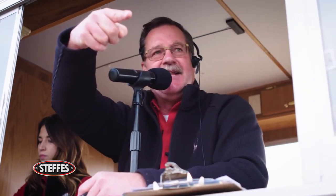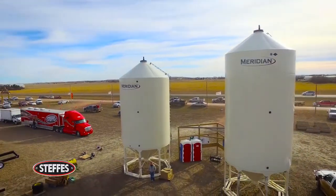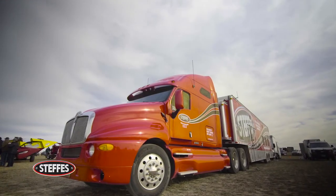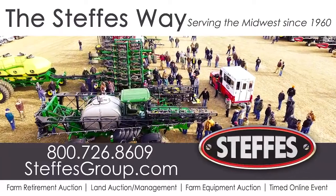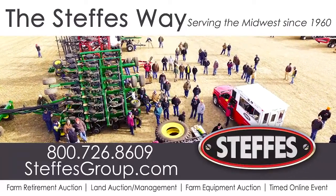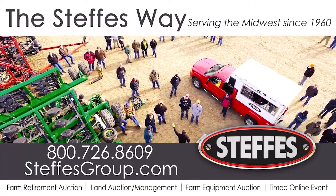If you're thinking about selling a piece of land, looking to sell some farm equipment, thinking about retirement, or involved in an estate, give us a call. We'll sit down and tell you all about the Steffes Way. If any of those are in your plans, give us a call or go to SteffesGroup.com.